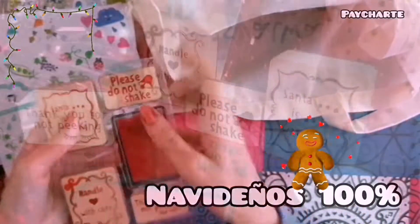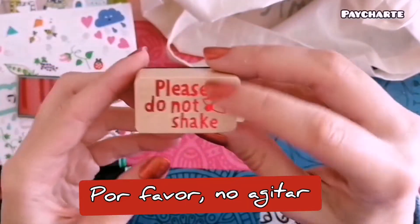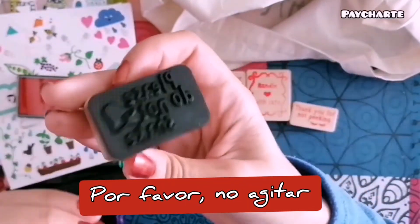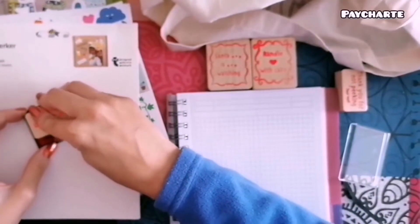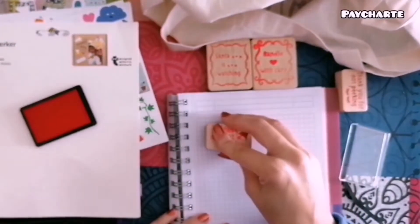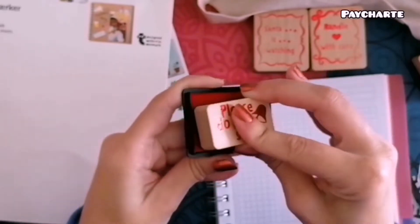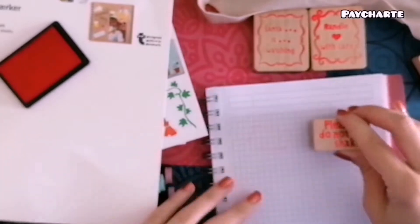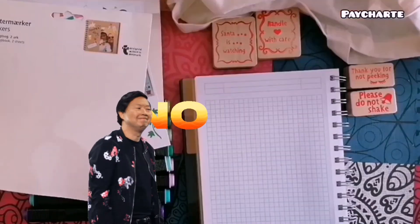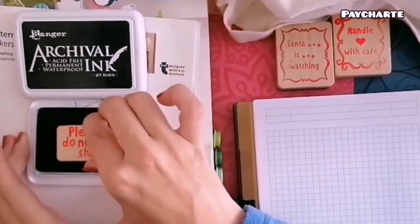Sigo con los sellos, que es una obsesión personal y tengo una colección realmente grande de ellos, pero no tenía ninguno en tono navideño y estos me parecieron adecuados para empezar. Hago la prueba con su propia tinta en color rojo, que como podéis ver es un fallo completo. He echado toda la que puedo pero el resultado es prácticamente el mismo. Así que cojo la tinta que ya habéis visto y que os sigo recomendando muchísimo, que es esta de Archival.